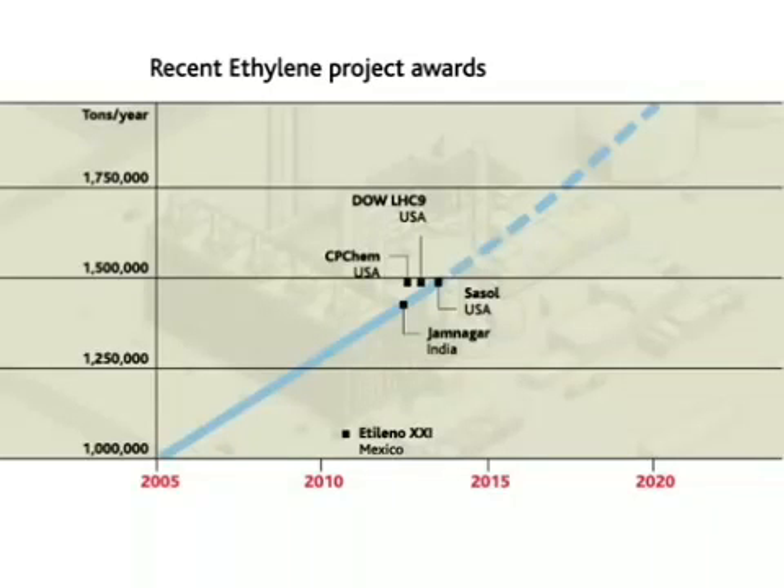The project in Jamnagar is the world's largest cracker using refinery off gas as a feedstock.